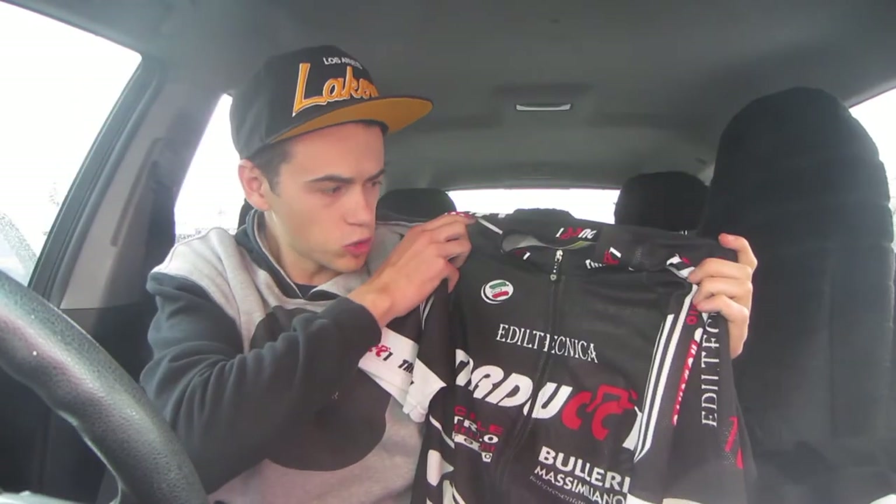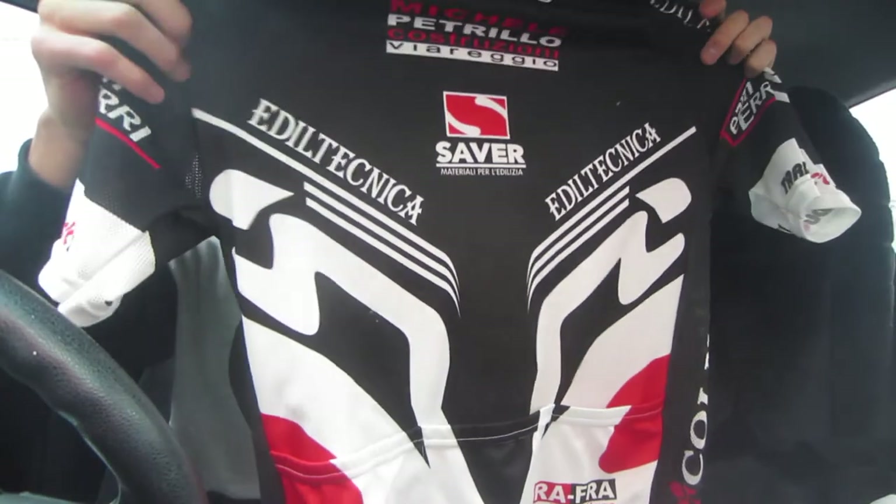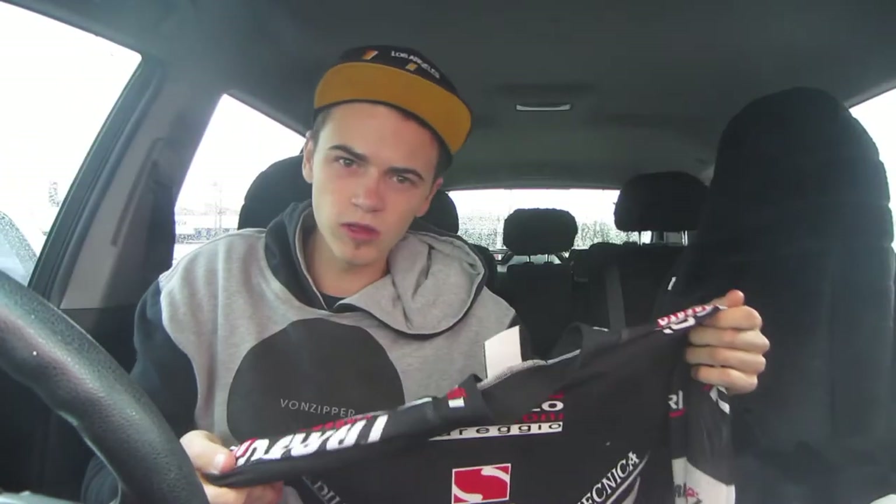Then a pretty cool score was this cycling jersey — two bucks on this one, which was a really good deal. It's a breathable jersey. I haven't fully researched it but I'm sure I'm going to make $20 or more on this one.